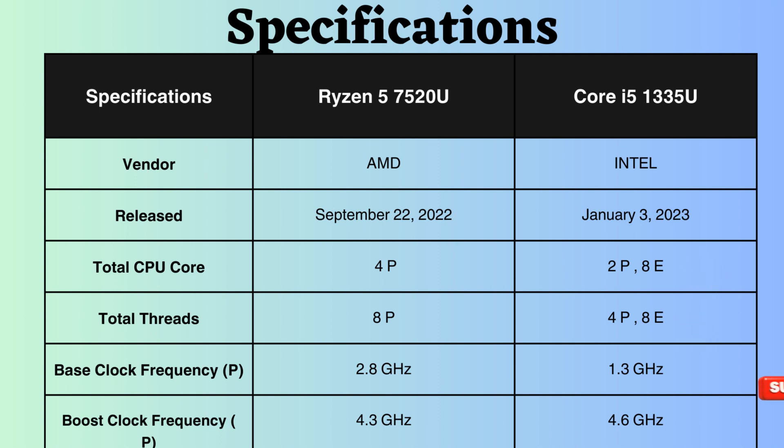The performance cores of the Ryzen excel at managing raw, heavy tasks, showcasing its superiority in this aspect. Conversely, for handling background tasks, efficiency cores play a crucial role, making Intel more favorable in this scenario.